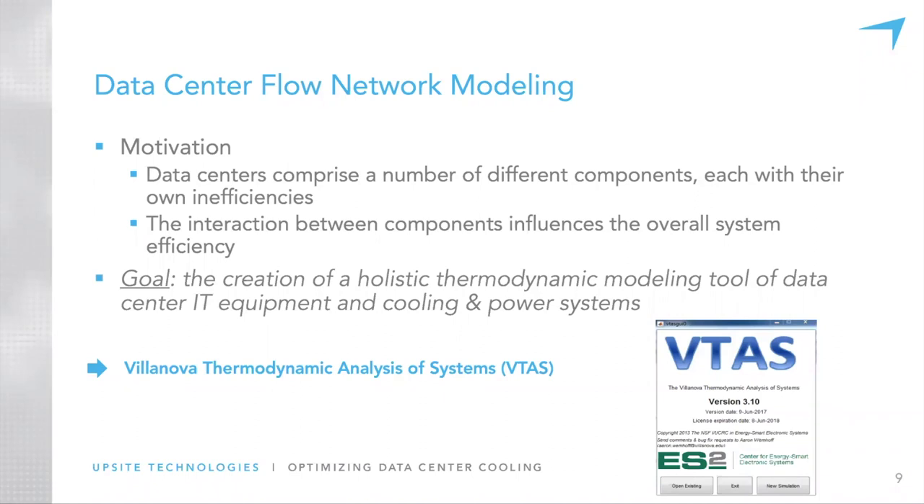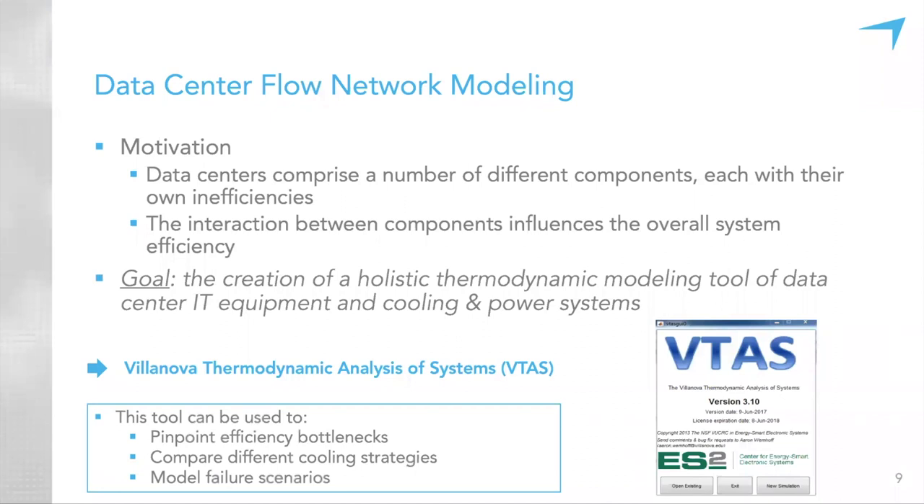VTOT is about six or seven years old, developed since the inception of ES-2. We look at three things with this tool. One is efficiency bottlenecks — we look at these in two ways. There's a typical first law efficiency, which is simply lost energy. But one thing that makes our tool unique is we also look at second law efficiency through the concept of exergy — a measure not just of energy itself, but the usefulness of the energy. Not all joules are the same.